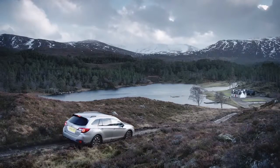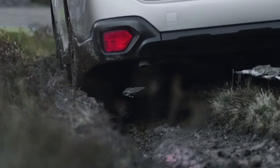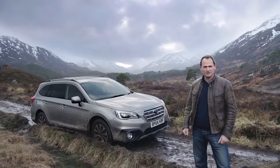You simply drive to the slope, take your foot off the pedals, and the car controls your speed all the way down the hill until you reapply the brakes or the accelerator. Part of the charm of the Outback is that it's understated. But once you experience the capability, you fall in love with it.